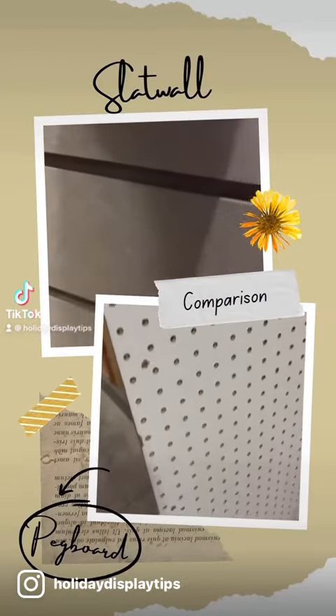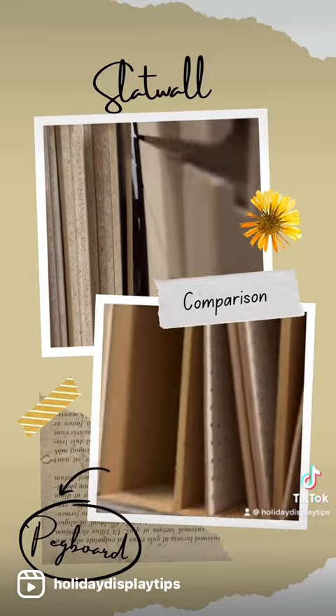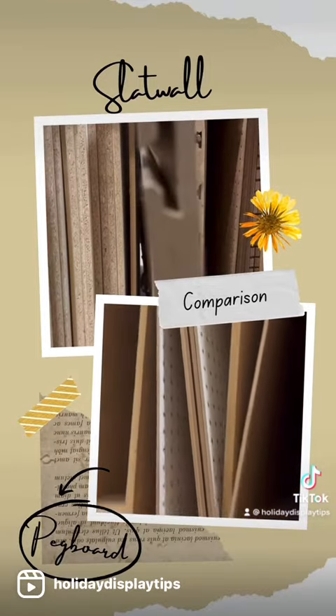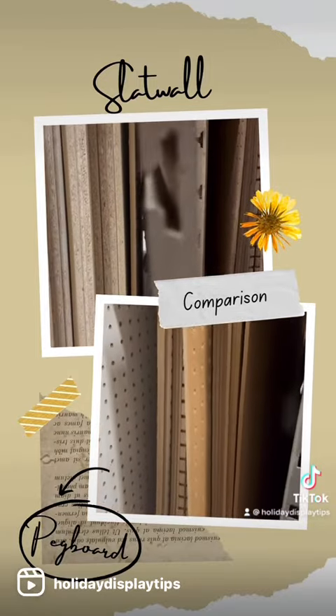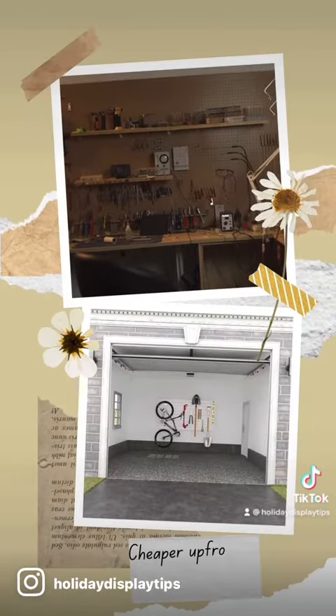Next up on storage tips is pegboard versus slat wall. Pegboard is generally made of press wood but does less commonly come in plastic and metal forms — plastic being the most flimsy, to lightweight, and metal being the strongest but heaviest.